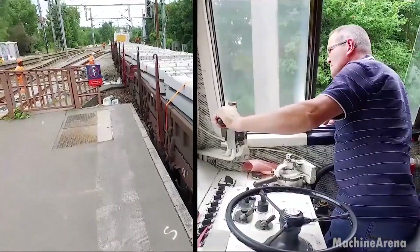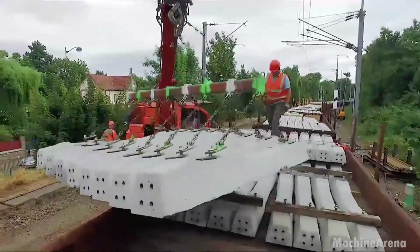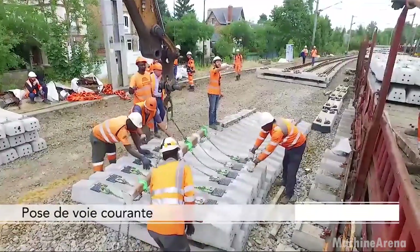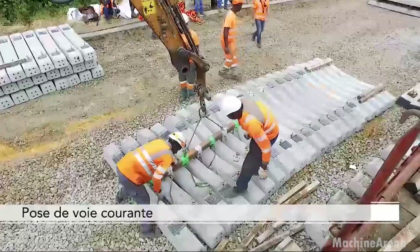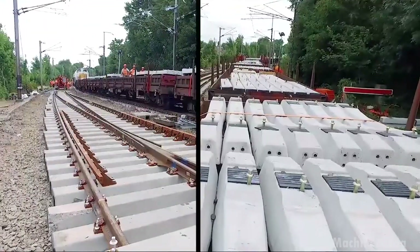Workers prepare the track bed below, carefully shaping and leveling the ballast — the crushed stone foundation beneath the ties. Proper ballast distribution is critical. It stabilizes the track, provides drainage and distributes the massive forces from each train wheel. Skilled operators ensure the surface is perfectly graded, often with the help of automated surveying and laser-guided systems.